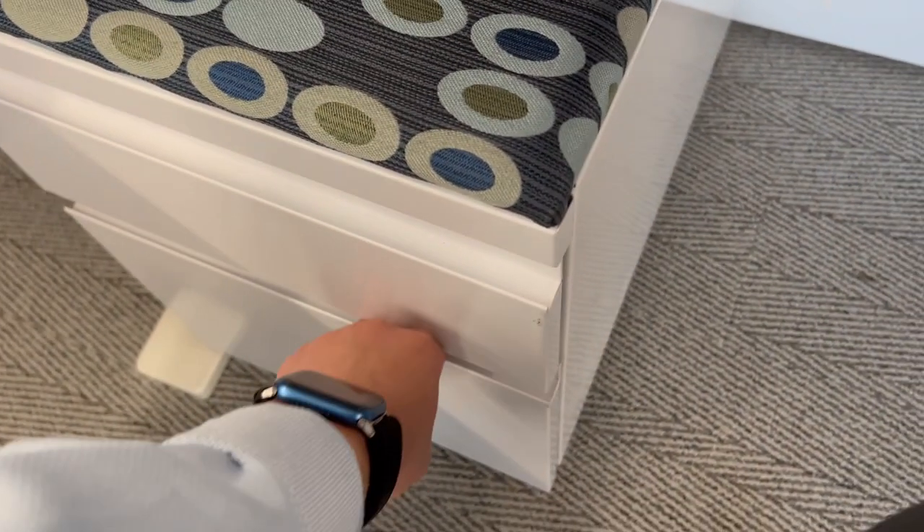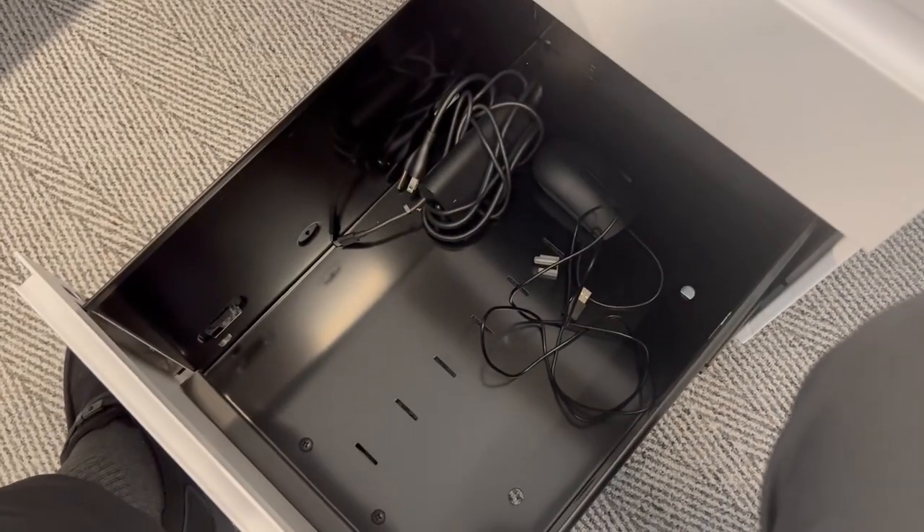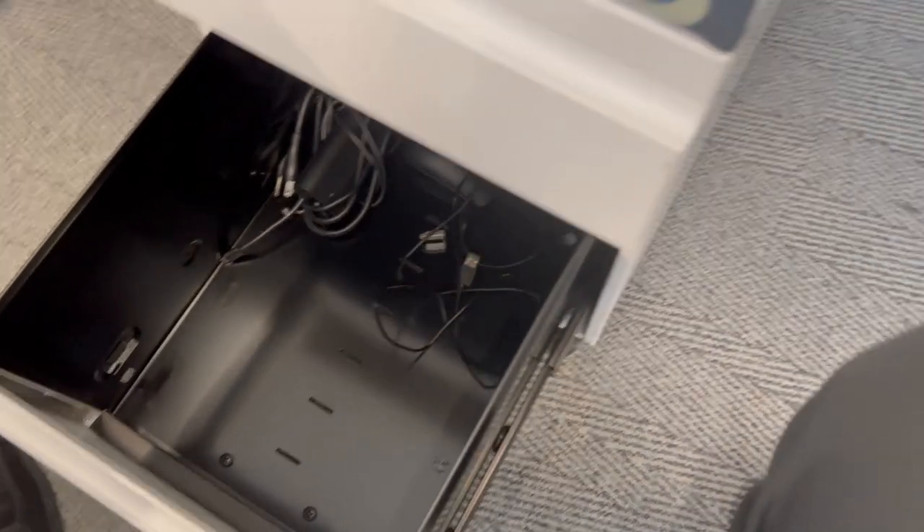The bottom drawer underneath is only for random stuff — I have quarters, an old mouse, and the charger for the laptop.